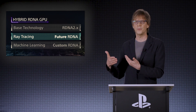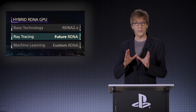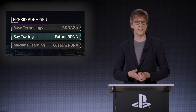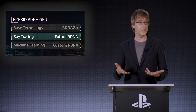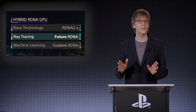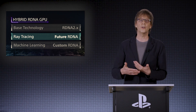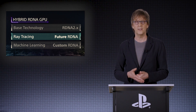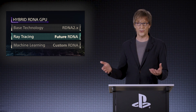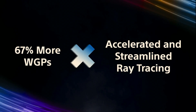Looking back, the PS5 Pro's development shows how combining hardware and software innovation can transform gaming. From tackling bandwidth challenges to pioneering AI-based solutions, it sets the stage for a new era in gaming. Future projects will build on these lessons, with collaborations like Amethys pushing the boundaries of what's possible. In conclusion, the PS5 Pro represents a bold vision for gaming's future, using advanced technology to improve performance, graphics, and interactivity.